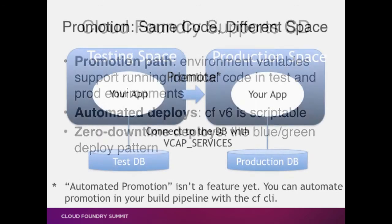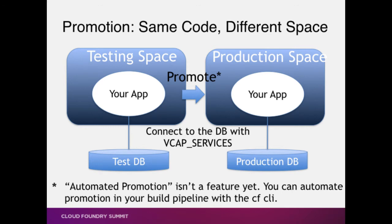First of all: same exact code, different space. Now, there's a little caveat here because we don't actually have a promotion feature yet — it's kind of in that application category that James Baer talked about in the roadmap session. However, you can make it look like we have a promotion feature by scripting CF. The CF command line tool, especially the version 6 Go-based version, is super amenable to scripting. So you can script it to basically have something that looks remarkably like promotion from your deployment phase in your build pipeline.